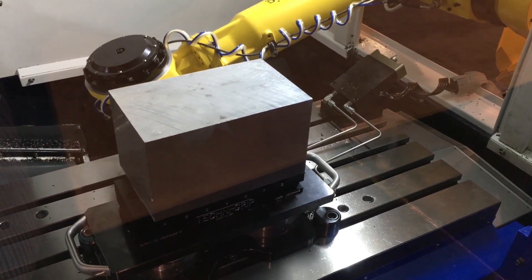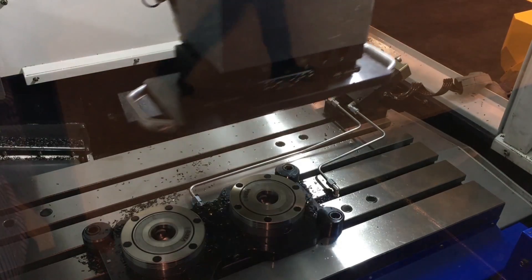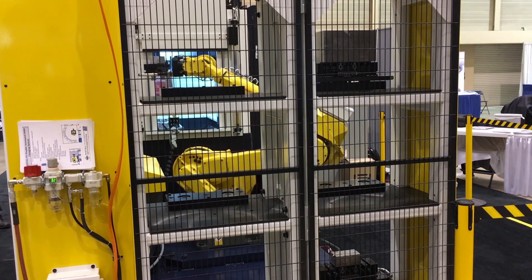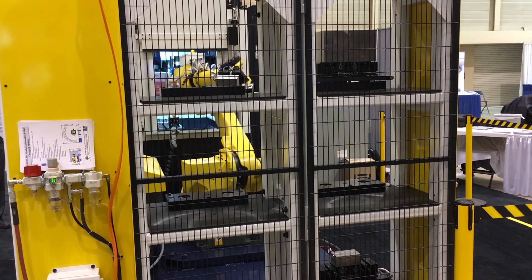Here we see the FANUC robot loading the work zone of the machine tool. After billets are machined, the FANUC robot returns to the machine work zone, removes the machined billet, and transfers it to either the storage rack or to the load station.